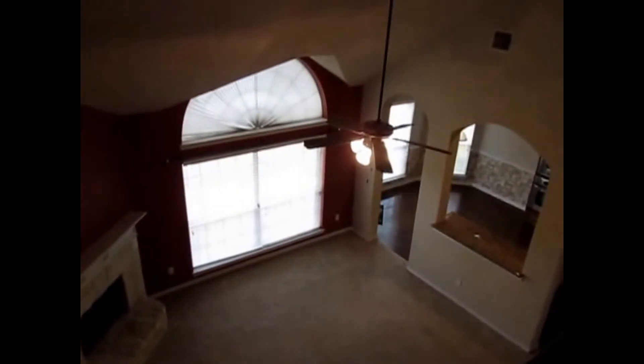Again, this is Milly with Specialized Property Management, and I'm here at the property 5245 Cedar Brush in Fort Worth. If you like this property, you can apply online at specializedrpm.com. Thank you and have a great day.